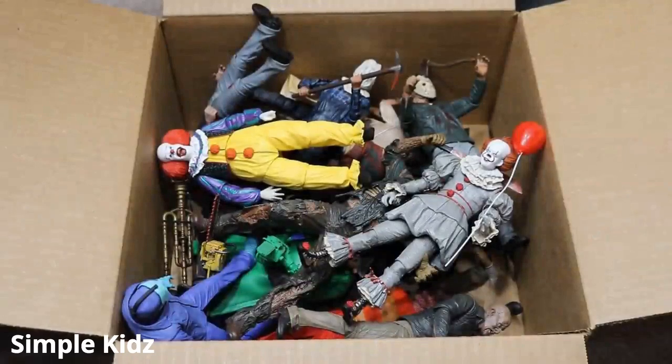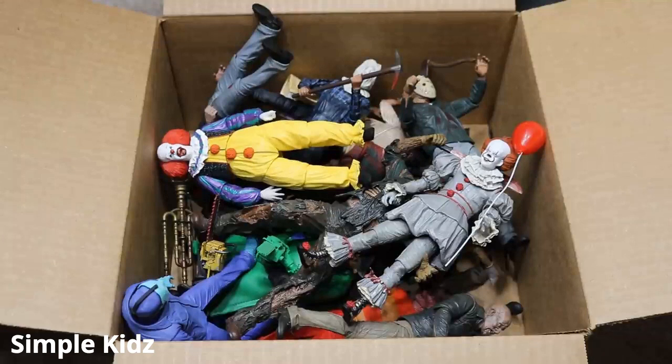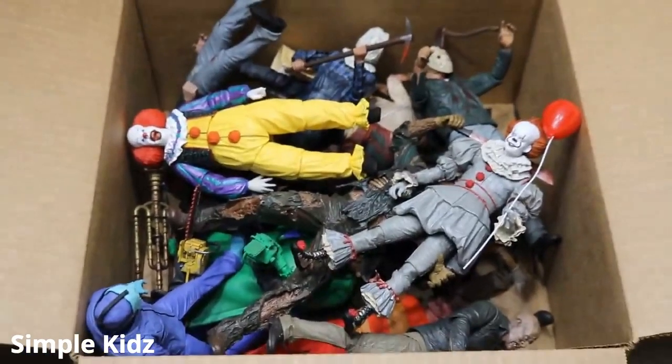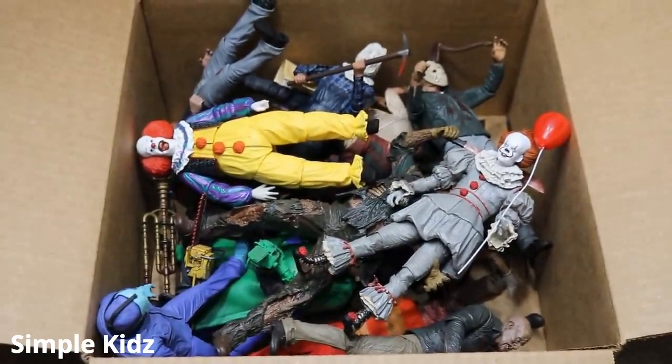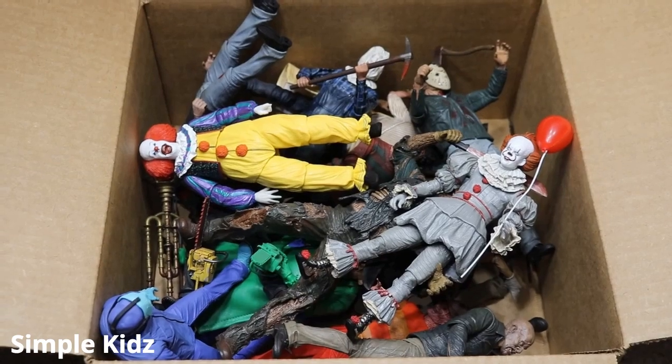Good everybody, welcome back to another My Day of Toys video. Today, we have a different massive box video for you guys. That seems to be sort of a theme here on the channel. Today, we have Horror Figures Edition. I have Brad's massive box full of all the horror figures that I believe he has in his collection. We're going to zoom in here and I'm just going to take you through them.